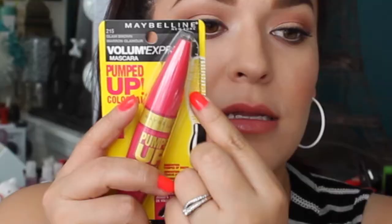The next thing I got is the new Maybelline Pumped Up Colossal Mascara. I've been hearing so many people talk about this and I'm excited to try it — I love the brush it has. My number one mascara has been the L'Oreal Voluminous Original for the past seven years, but I'm excited to try this one. If you want to see a first impression on it, let me know down below.